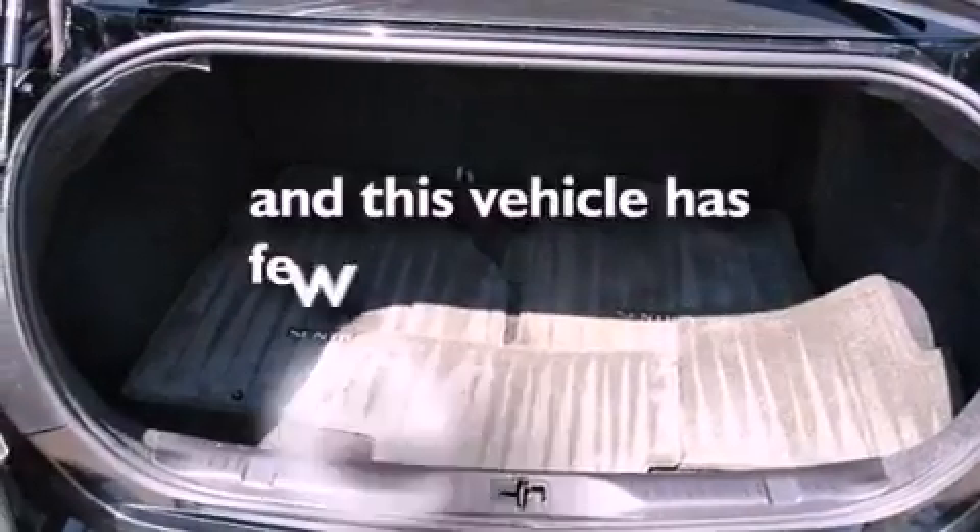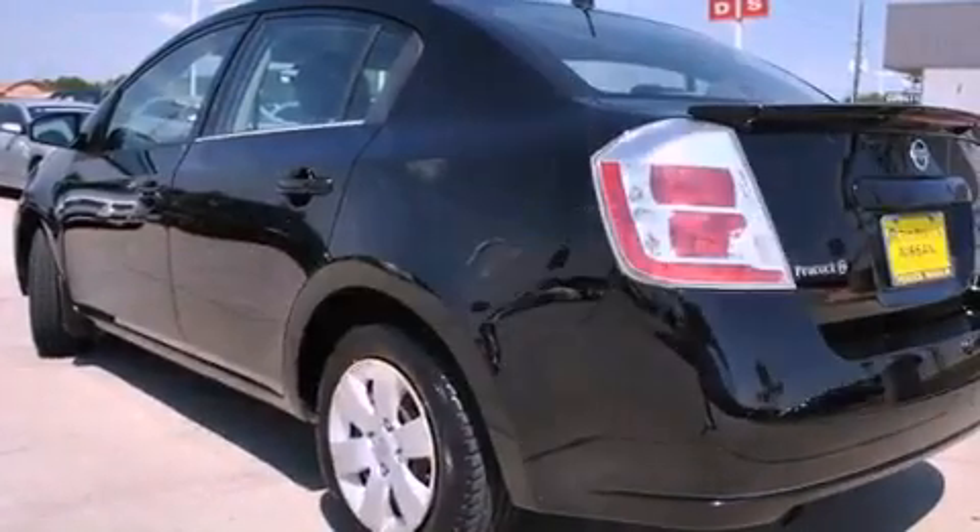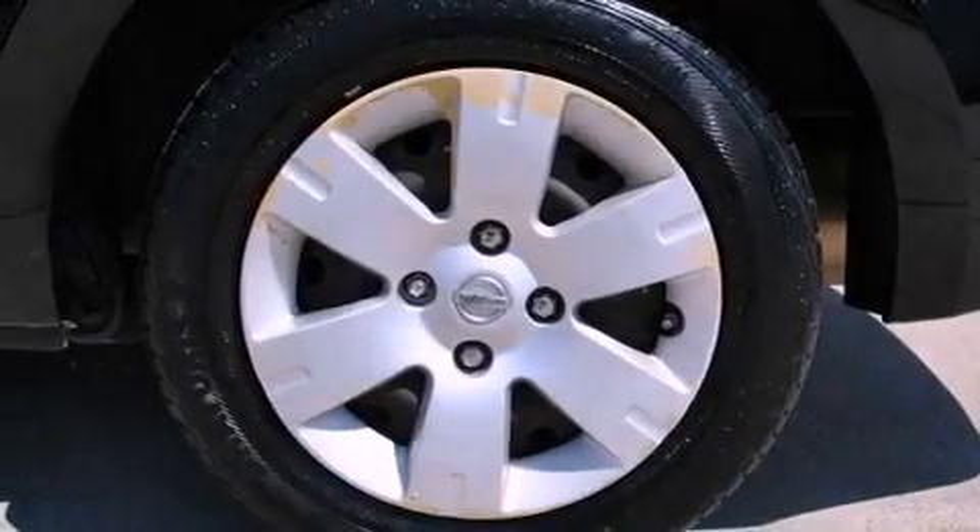This vehicle has fewer than 37,000 miles on the odometer. With an EPA estimated rating of 31 miles per gallon on the highway, you won't be making frequent trips to the gas pumps.